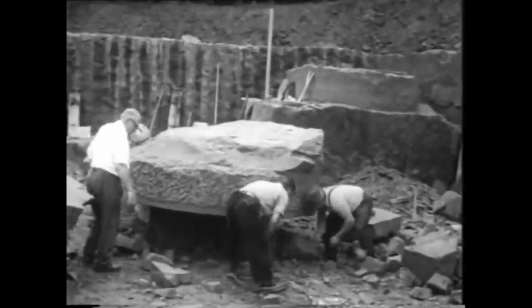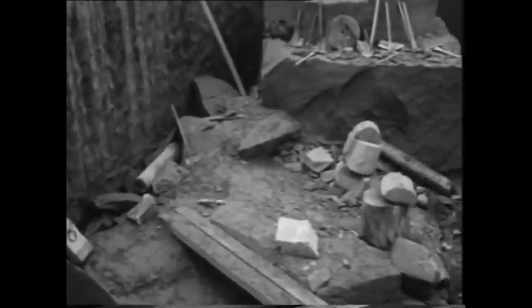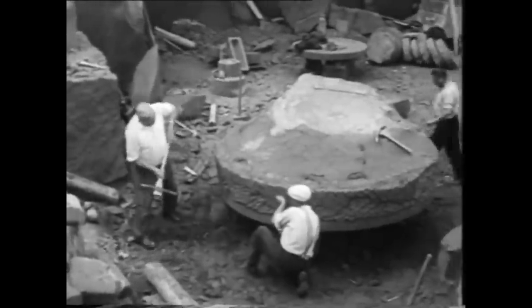From here they're going to finish the top — well, now the bottom becomes the top of the stone. Then they're going to use simple technology, which could be replaced with primitive technology, to drag the stone onto the wagon and move it away.